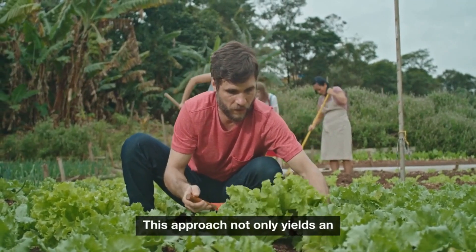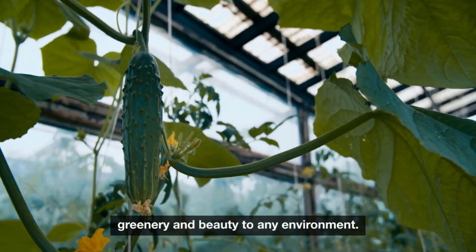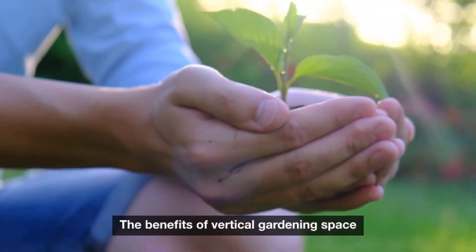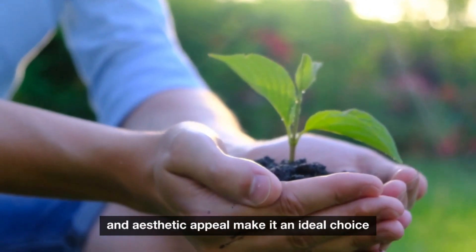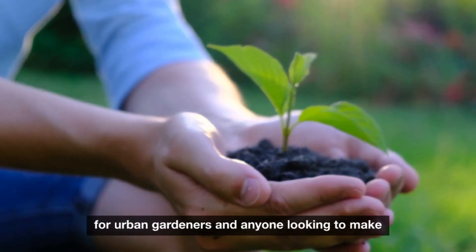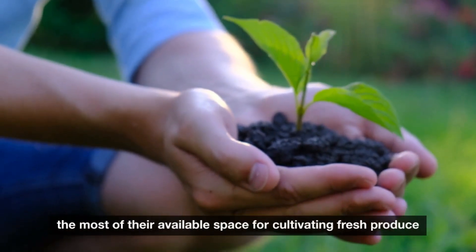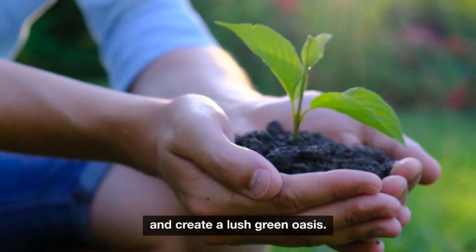This approach not only yields an abundant harvest, but also adds a touch of greenery and beauty to any environment. The benefits of vertical gardening — space optimization, increased yields, ease of maintenance, and aesthetic appeal — make it an ideal choice for urban gardeners and anyone looking to make the most of their available space for cultivating fresh produce and creating a lush, green oasis.